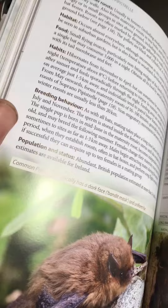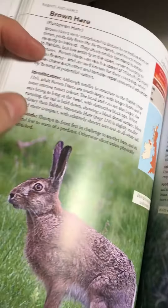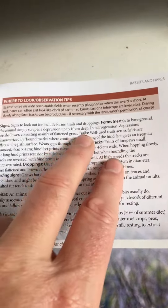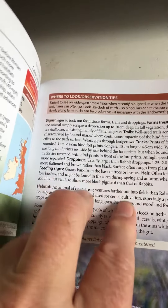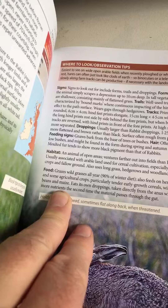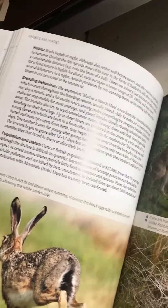Compare that to something like the brown hare — so we go for identification, signs it makes. Signs — that's split into forms, tracks, trails, droppings, hair, feeding signs. Then it's habitat, food, habits, breeding behavior, and population status. You can see there are similarities between them, but there are also differences.